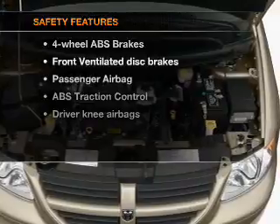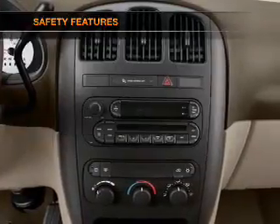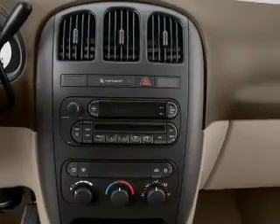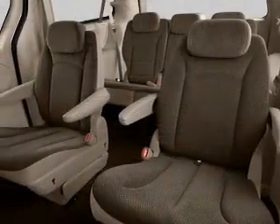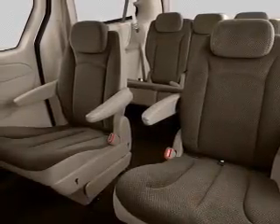If safety is a high priority, rest assured knowing that these top safety components are included: front ventilated disc brakes, passenger airbag, traction control, independent suspension. Let us put you in the driver's seat today. Call or click to contact us.